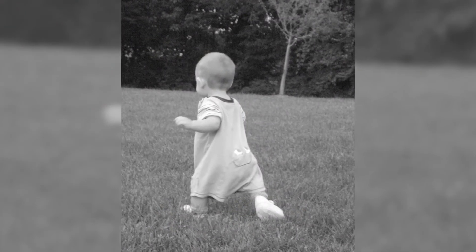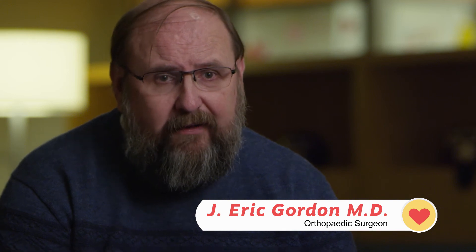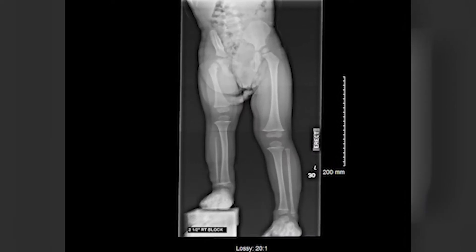Proximal femoral focal deficiency is a problem in which the femur, the thigh bone, is shorter than the other side. You have to be able to sit down, look at what the projected leg length discrepancy is, look at what those other deformities or concerns are, and come up with a comprehensive approach that may involve several different surgeries.